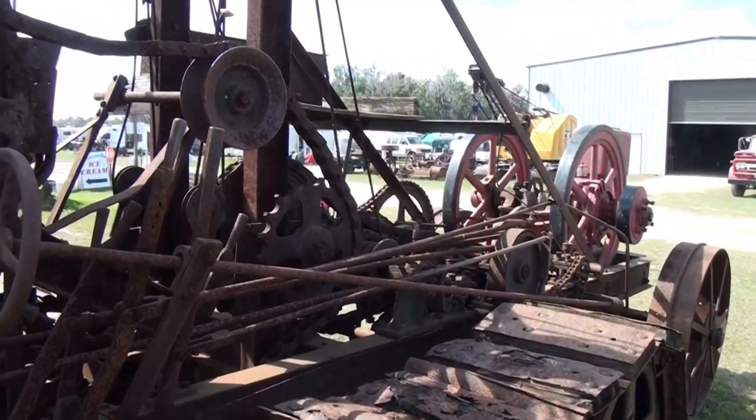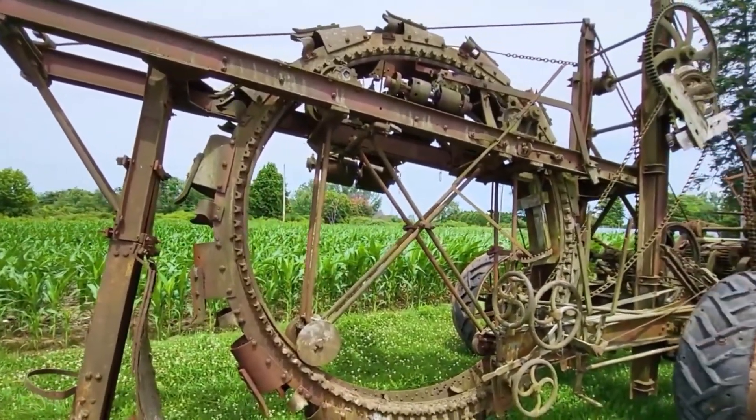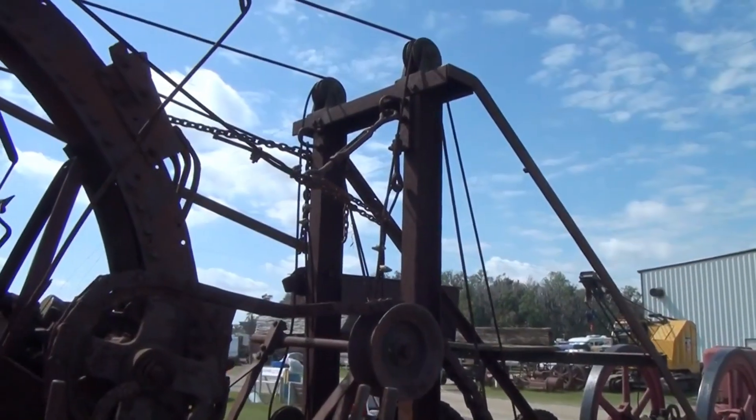This isn't just a ditcher — it's a living relic of American industrial heritage, and it just might be waiting for the right hands to bring it back to life.